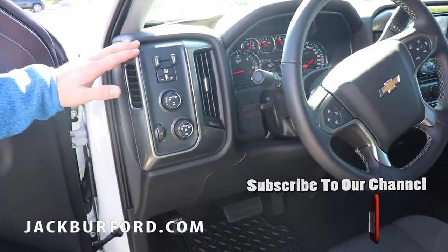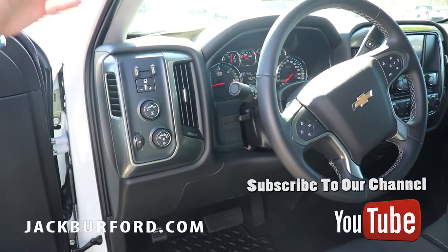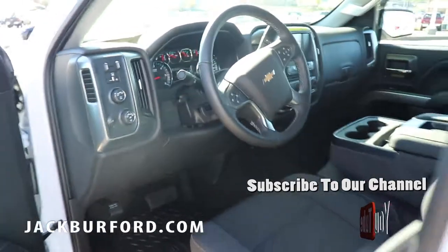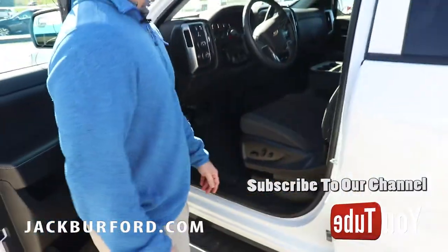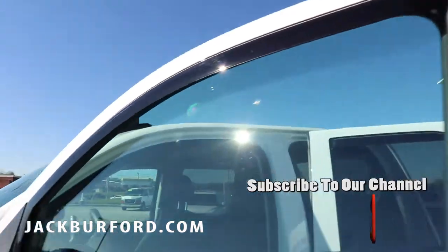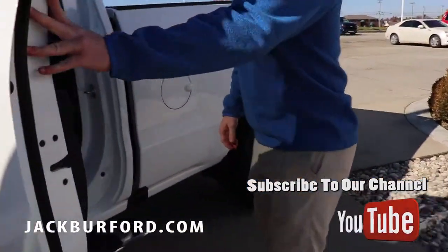Not to mention this truck is also four-wheel drive. You already have your integrated trailer brake controller — that's a very nice add-on to have. You have 4G LTE Wi-Fi hotspot in the truck as well, and you can answer and make phone calls from the press of a button in this truck.